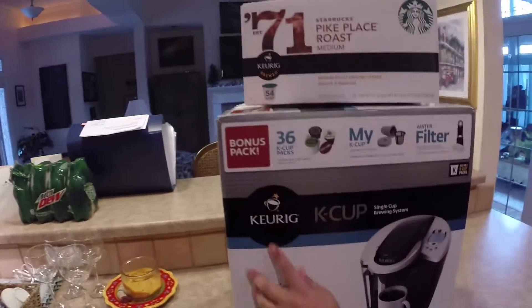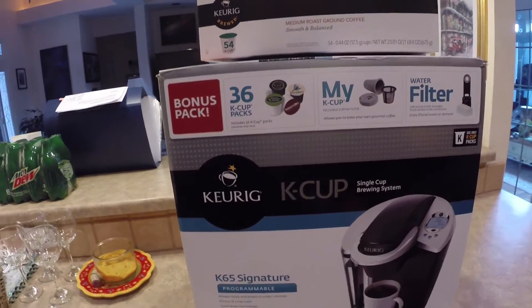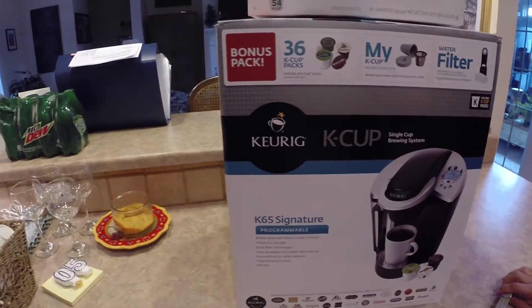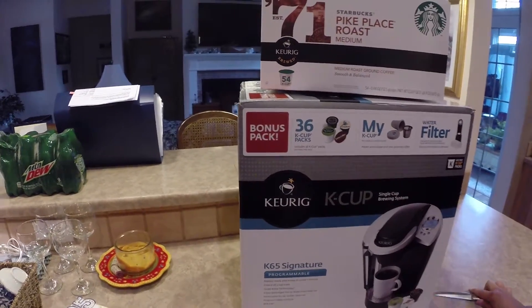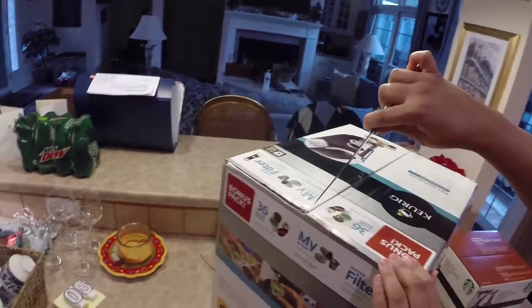I tried this at my brother's house and it's in my mom's house. It's a Keurig K-Cup system. I hear lots of folks have these, and the coffee out of them is absolutely delicious. I'm a big coffee drinker, so let's see what this looks like.